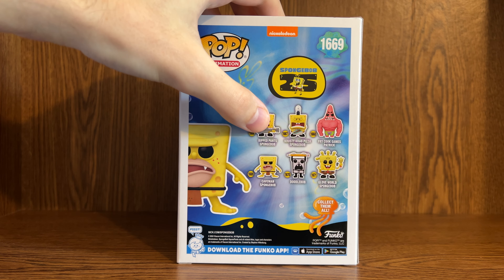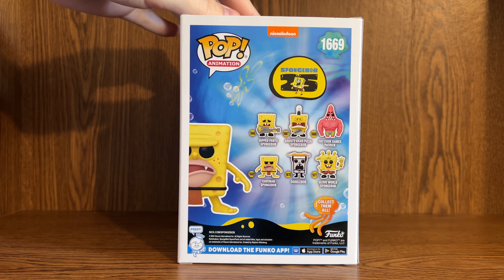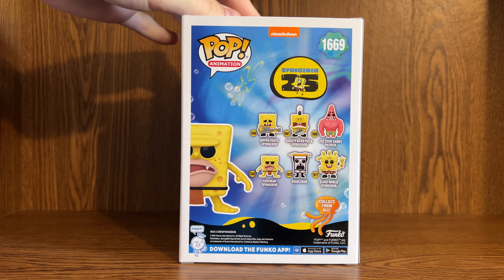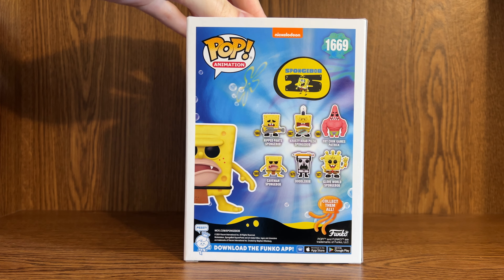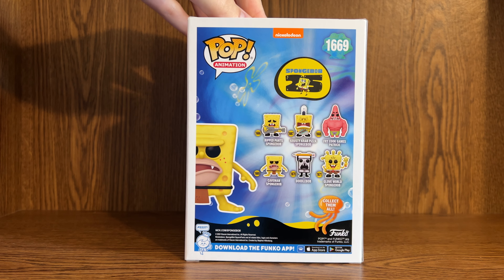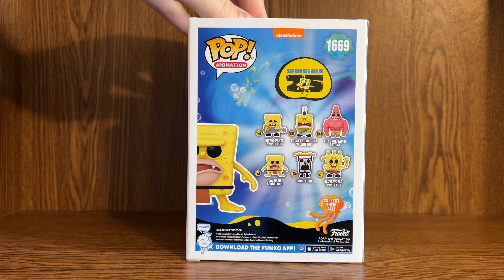The two I still have to get are Ripped Pants Spongebob and Doodlebob. I even tried to order Doodlebob on Amazon, but the package got delayed and I had no idea when it was going to show up, so I canceled it. I don't know when I'm going to get those — hopefully soon, but I really don't know.